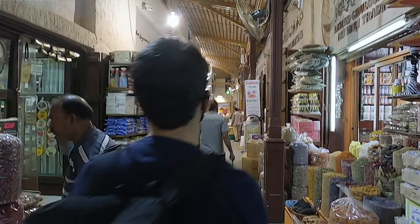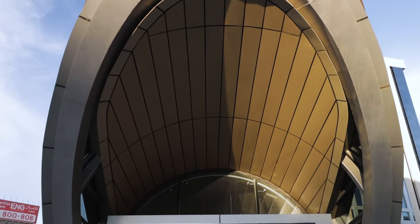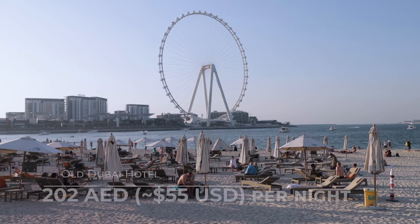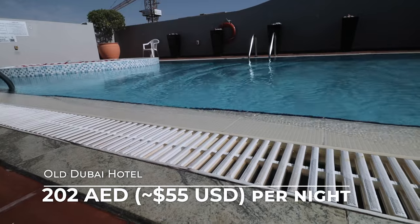The great thing about booking a hotel in the Bur Dubai location is you kind of have the old town right at your feet. But if you choose wisely, you can hop on the Metro to downtown Dubai or Jumeirah Beach in 20 to 30 minutes. It's an ideal location and a great way to save money. The hotel here was only $55 a night.